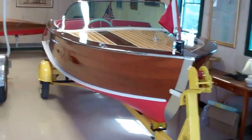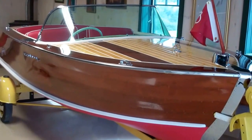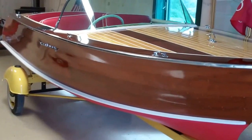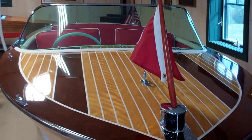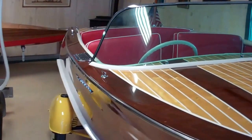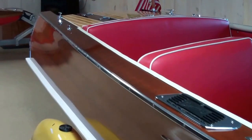We originally characterized this Palomino as a 1957, largely because her hull number starts in 57. But then I found a pile of paperwork under one of the seats that included the original title. The original title identifies her as a 1955 Palomino, which would mean she has to be one of the very early production runs of this rather incredible little outboard.